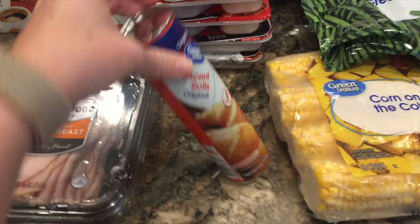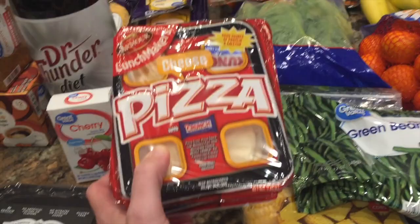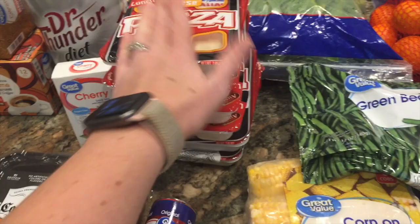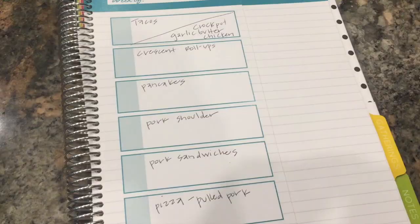I have some crescent rolls because I'm going to do crescent roll sandwiches one night as an easy meal. And these — for the next two Wednesdays we have church activities and then they go straight to soccer, so they've got to have something quick. I know they're processed and not great, but I pair them with some fruit and a yogurt so there's something healthy alongside. And some frozen corn on the cob for the shrimp boil I'm going to do, plus some frozen green beans. I think that is everything.